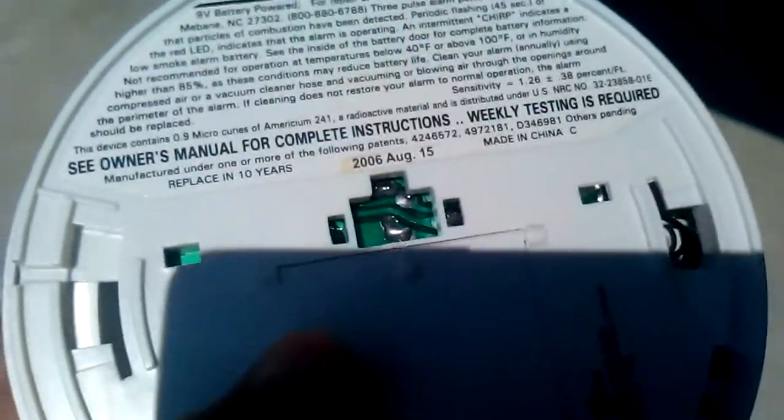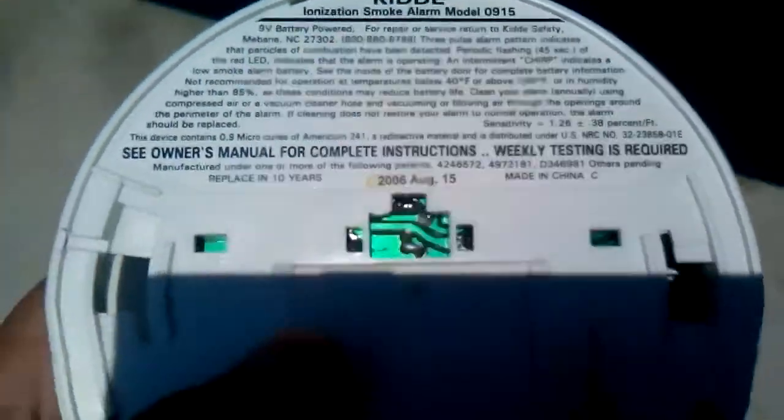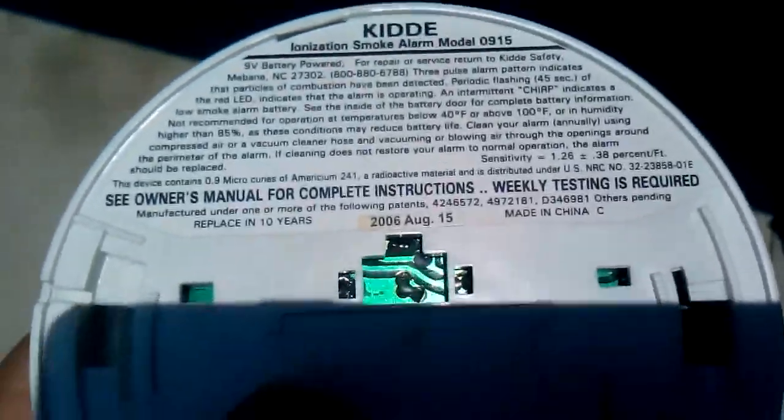They have been manufactured on different dates. This one was manufactured August 15, 2006. And this one was manufactured September 10, 2004.